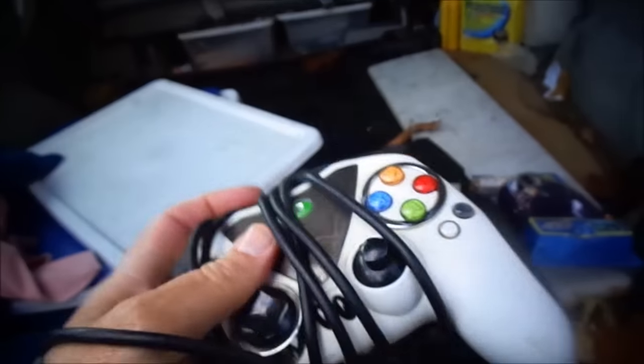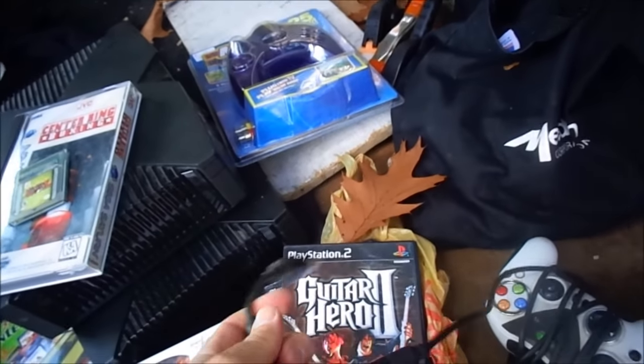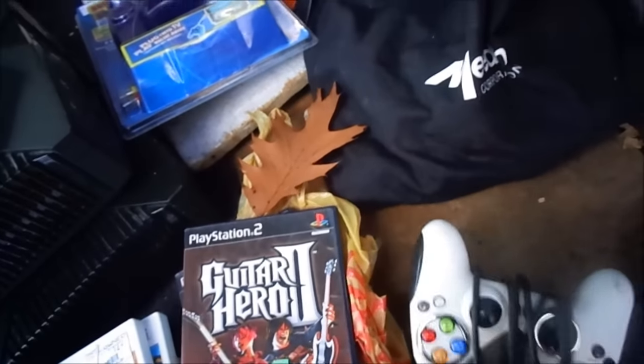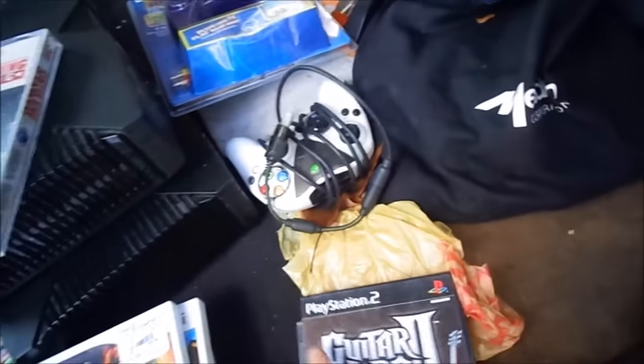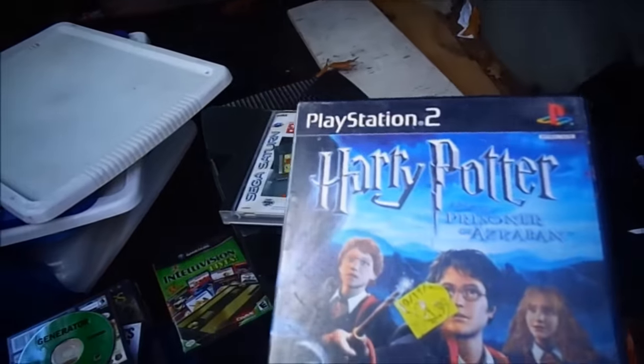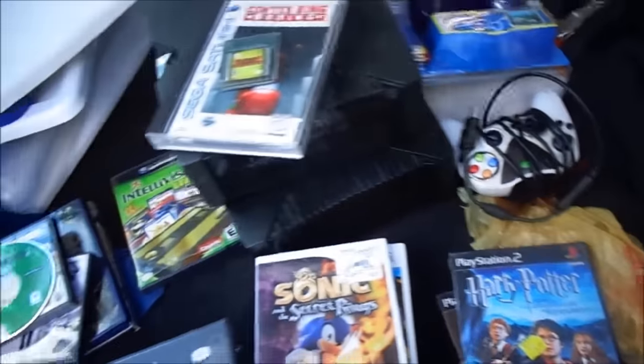Continuing on, I got this really beat-looking, rattling Xbox 360 controller - actually it's an Xbox controller. The only value this has is if I remove a part for another Xbox controller. Guitar Hero 2 has no value at all - the case is probably worth more than the game. Harry Potter: Prisoner of Azkaban is probably a common game worth maybe a few dollars.